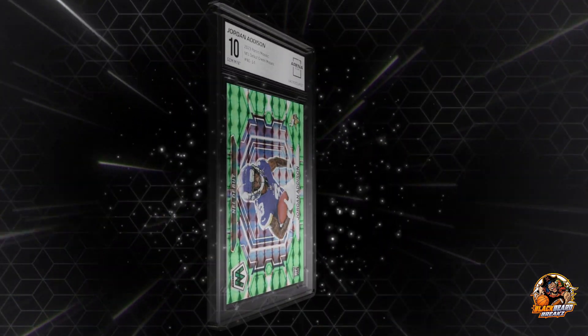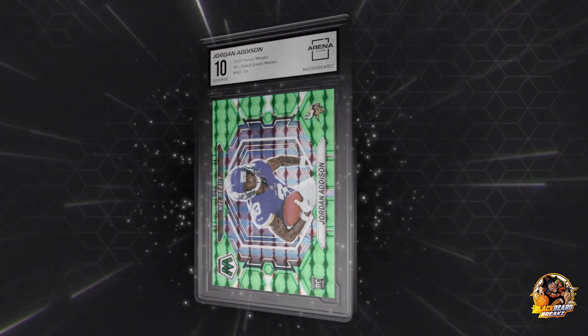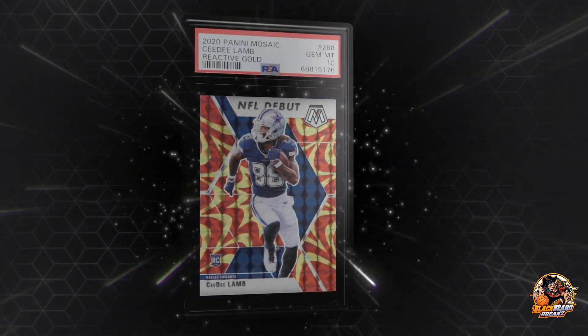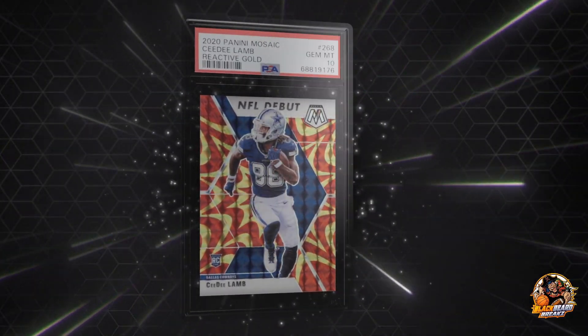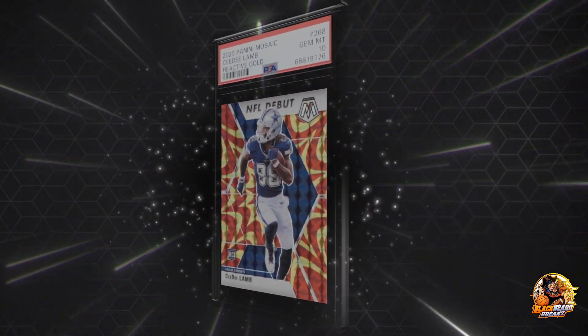Jordan Addison NFL Debut Green, another Arena Club slab - Green Mosaic, not numbered, but Gem Mint 10. CDLM Reactive Gold, no numbering, 2020 Panini Mosaic. Just stacking up cards to put into the extravaganza one way or another - they can be a finished card or just part of the pack. We might actually have some slabs in the extravaganza coming up.